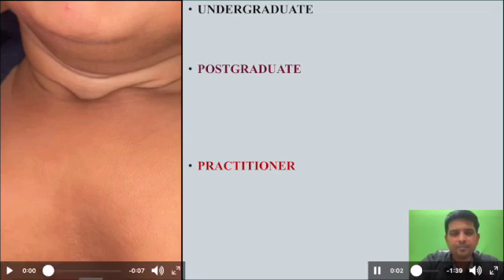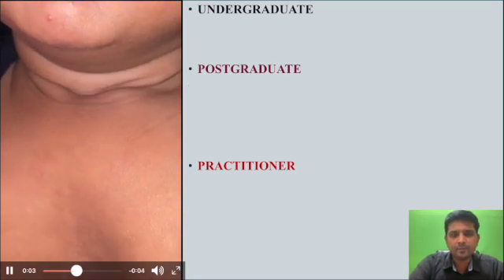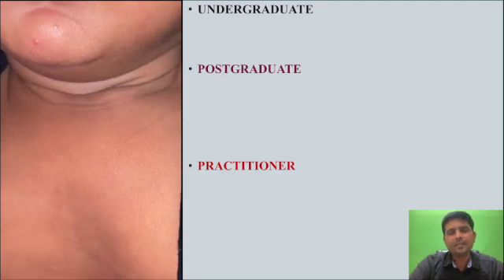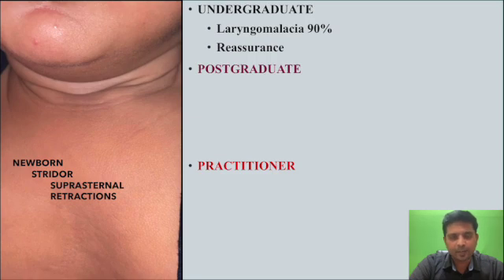Good morning everyone, let me show you a video clip. This is a newborn with stridor along with suprasternal retractions. For an undergraduate, things become easy because it is laryngomalacia unless otherwise proved — 90% of neonatal striders are caused by laryngomalacia.